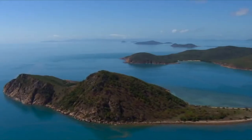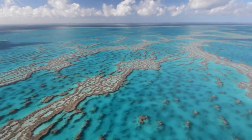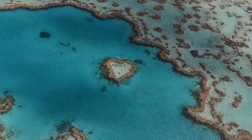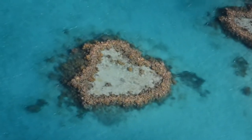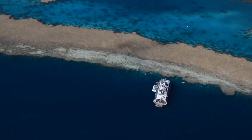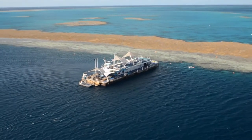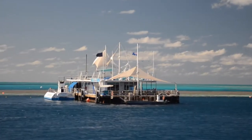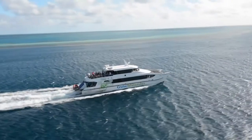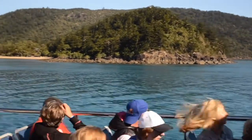The Whitsundays is located in the heart of the Great Barrier Reef, in the centre of the 2,300 kilometre reef and home to the naturally formed Heart Reef. Cruise Whitsundays travels to the Great Barrier Reef daily and is the region's largest and most experienced marine tourism operator. With two permanently moored pontoons and a range of purpose-built vessels, cruise through the islands out to the reef for four fun-filled hours of exploring this underwater wonderland.